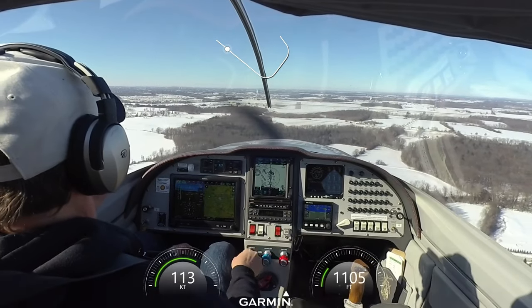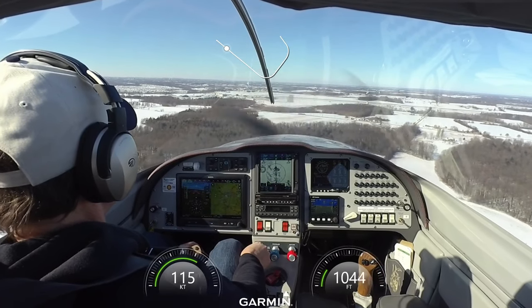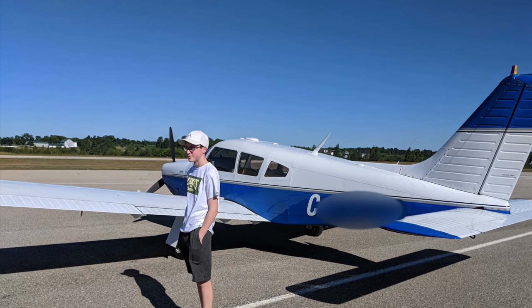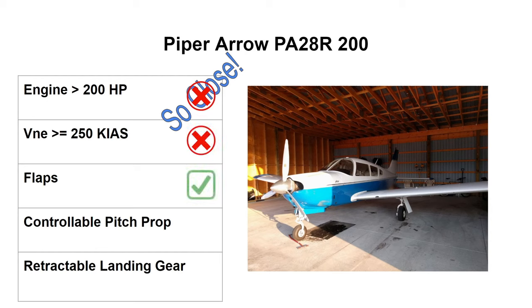After the checkout on type I flew the Cutlass for about another 15 hours to build a little more time and comfort with the retracts before switching to the Arrow. With the Arrow, I felt like I'd finally arrived. It met all the definitions of complexity and was also right on the cusp of high performance — just one horsepower shy — but it gave me a taste of what a larger, more powerful engine can do. With the wheels up it could cruise above 130 knots, the fastest plane I'd yet flown. My checkout in the Arrow was about seven hours of flying from beginning to end.